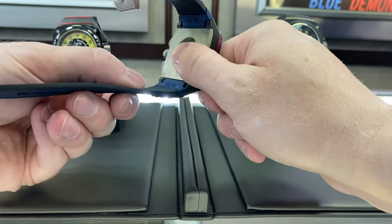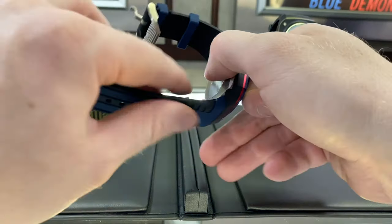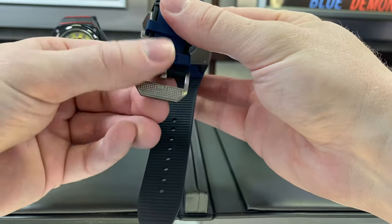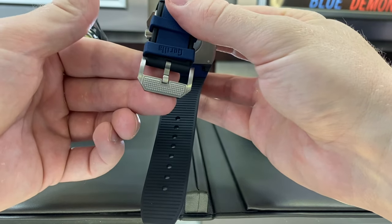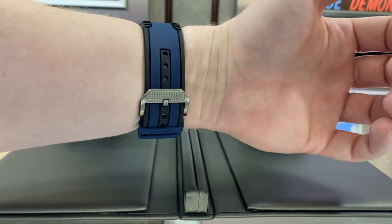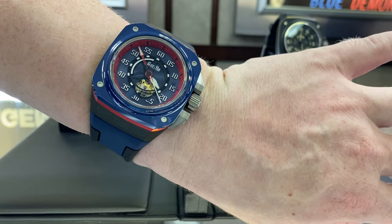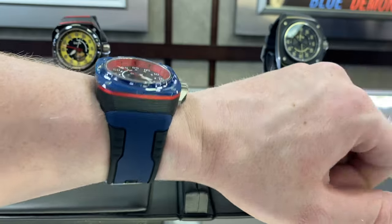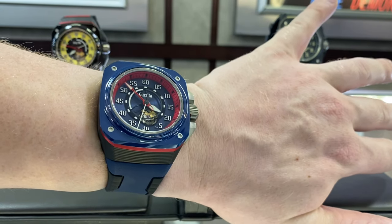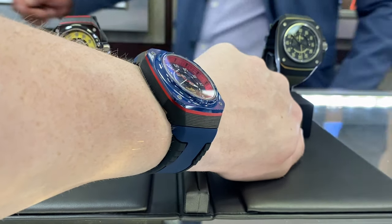I'm a rubber strap guy and I'm really impressed with the quality here for the price. Rubber straps definitely come at differing levels of quality, and this is right up there with the best of them. The most comfortable rubber strap I've probably had on wrist was a Franck Muller Vanguard, and this is honestly right up there with that — at about one-sixteenth of the price. The angled case shape with the flat case back also lend to an extreme level of comfort on wrist. Because everything on this watch is either ceramic, titanium, or carbon, it's very light, which adds to the overall wearability.